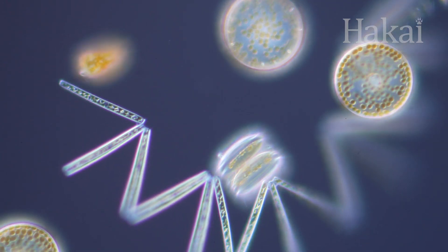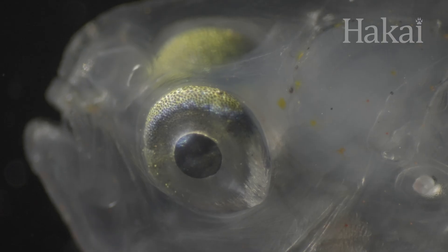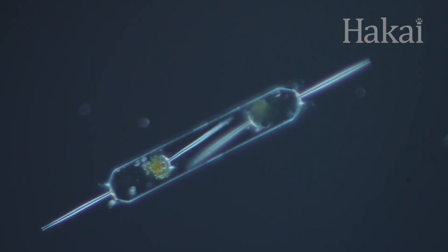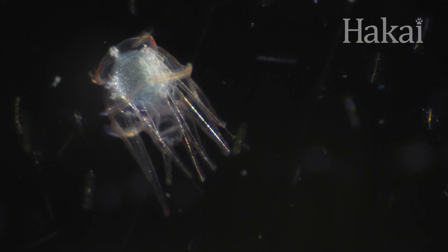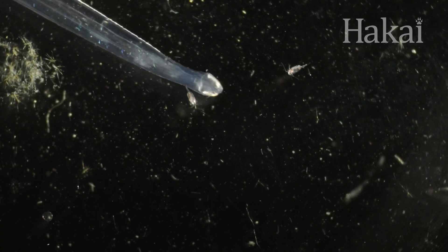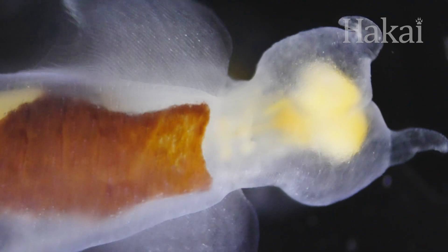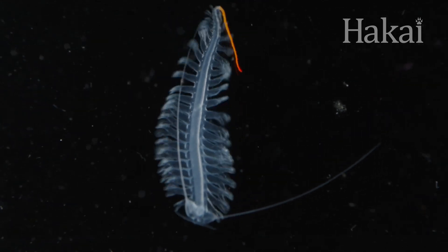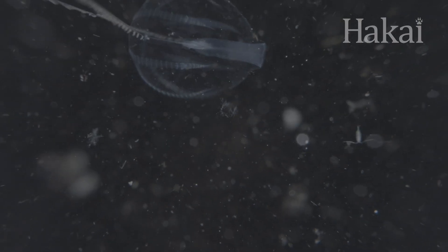The watery world of phytoplankton and zooplankton is a daily drama — an ocean teeming with plants and animals, predators and their prey, life and death. It's the ocean like you've never seen it before. Dive into season one of Microworlds.